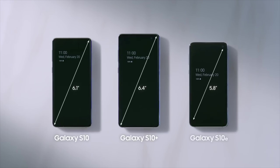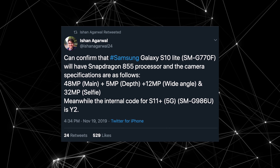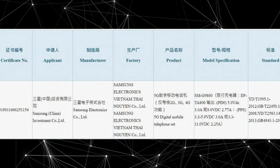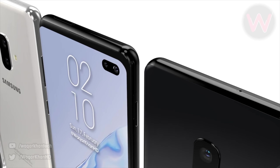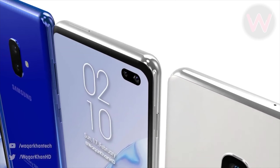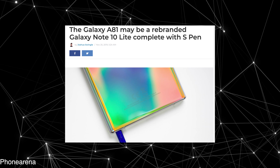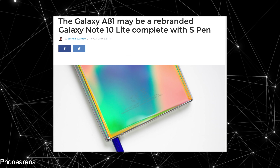The Note 10 Lite name doesn't make sense because the S10 Lite, which was confirmed earlier, is rocking a Snapdragon 855 chipset with 8GB of RAM — pretty high internal specs. So it doesn't make sense for the Note 10 Lite to not have the same specs as the S10 Lite. This could actually be called the Note 10 Neo, or according to some rumors it might be called the Galaxy A81, which would make it the first A-series phone to rock an S Pen.